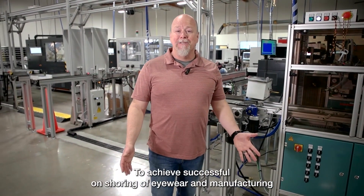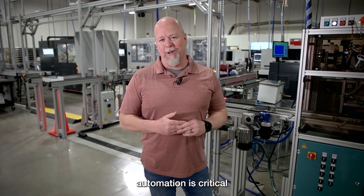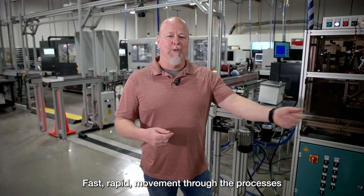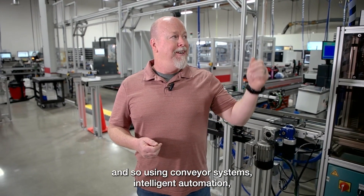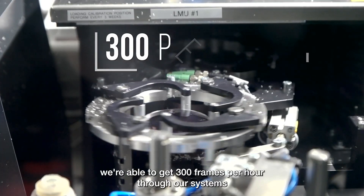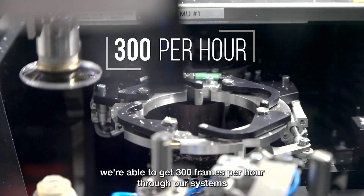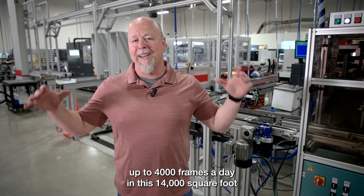To achieve successful on-shoring of eyewear manufacturing, automation is critical. Fast, rapid movement through the processes is extremely important, so using conveyor systems and intelligent automation we're able to get 300 frames per hour through our systems — up to 4,000 frames a day — in this 14,000 square foot production facility.